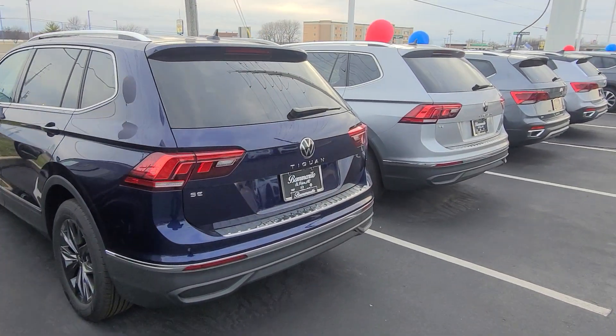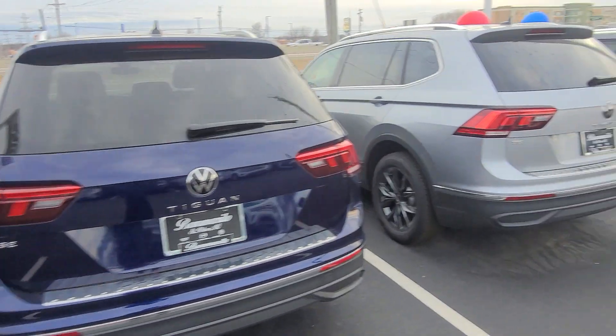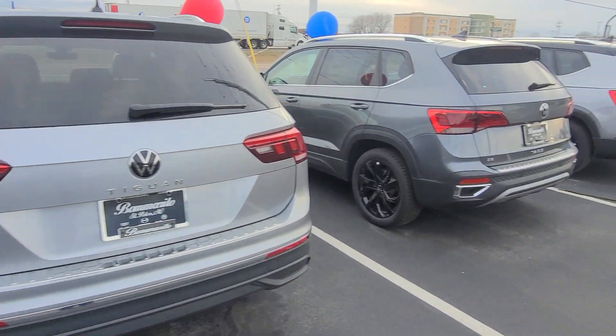Tiguan SE front-wheel drive, no panoramic sunroof, gray leather-red interior, three rows of seats, that's available. Tiguan SE front-wheel drive, no panoramic sunroof, that's available.